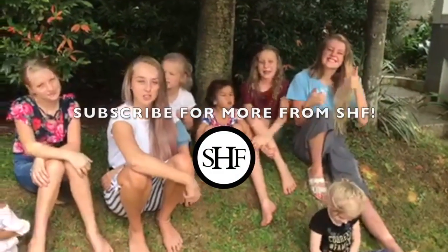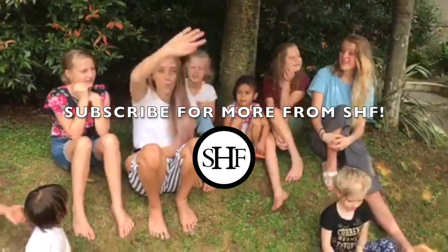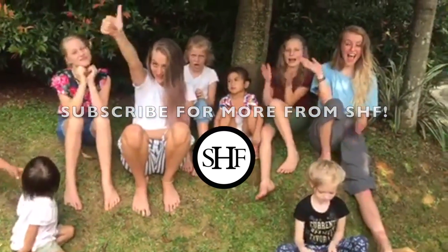Hi guys, if you love this video, make sure to give it a big thumbs up. Also, if you subscribe to the channel, you'll actually be able to win a prize. So make sure you like and subscribe.